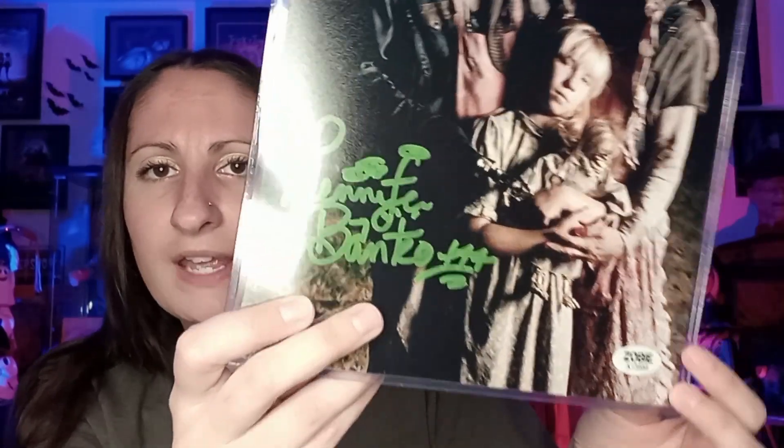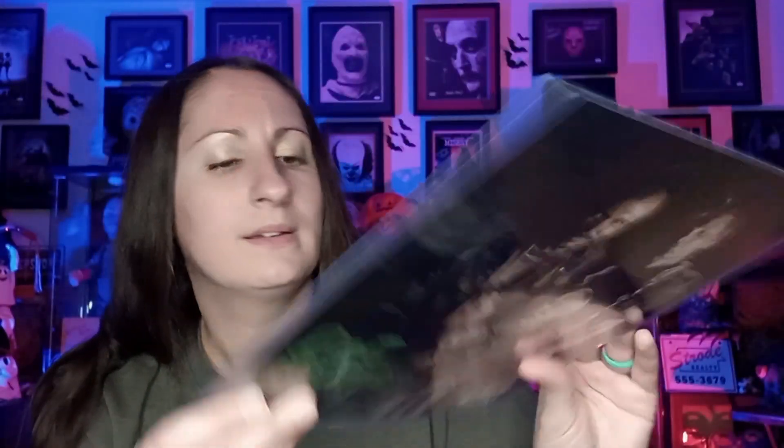My only complaint is — this box is a solid nine out of ten. My only complaint is that it has a Zobie COA instead of a Beckett or JSA; it's just Zobie, so that's interesting. Maybe for the price of the box they're cutting corners there, I'm not really sure. But god, this is solid — I love this box, I love everything in it. This is a good one and I love all the changes. Hopefully they keep going this route. I love the t-shirt, I love the socks, the pin is always amazing. Anyway, I hope you enjoyed this video — I'll see you guys next time, bye.